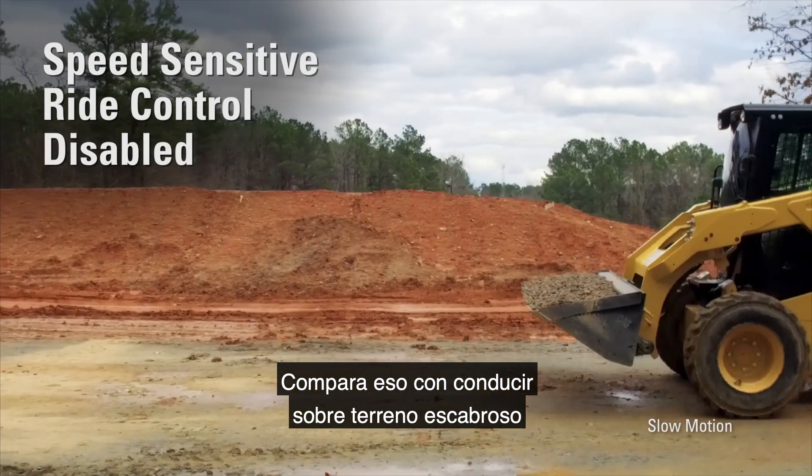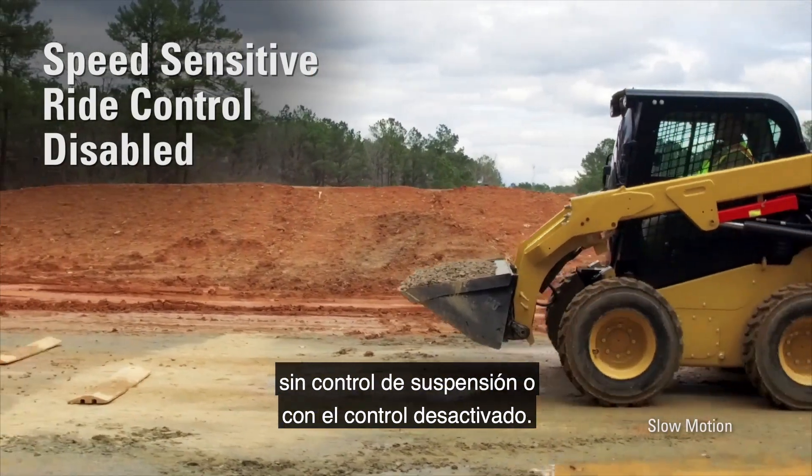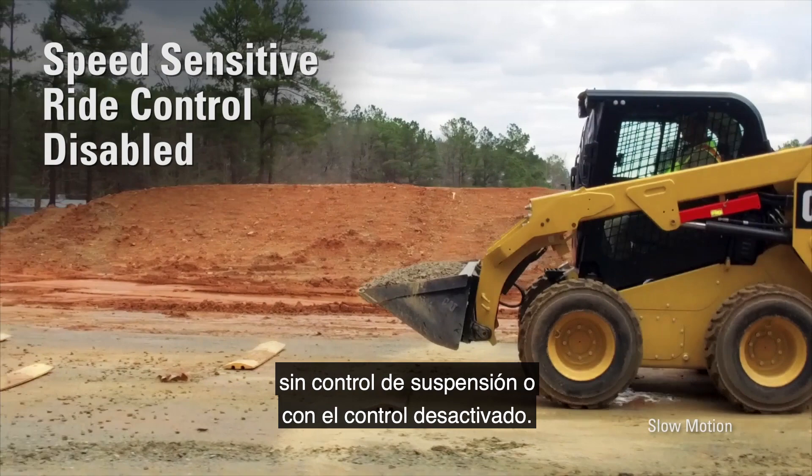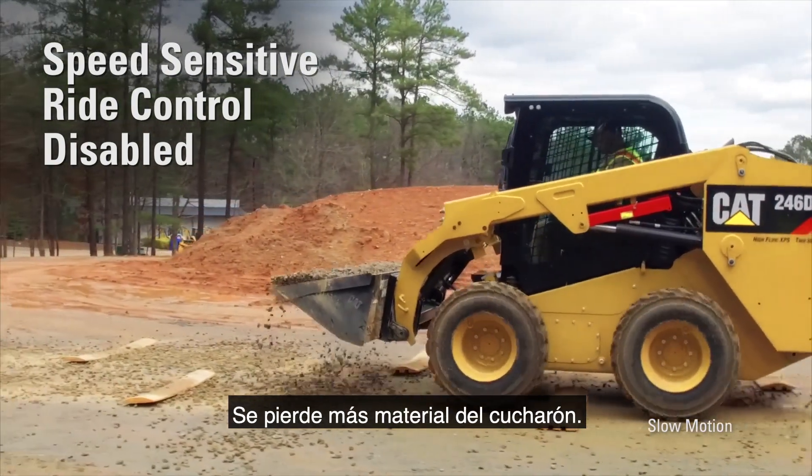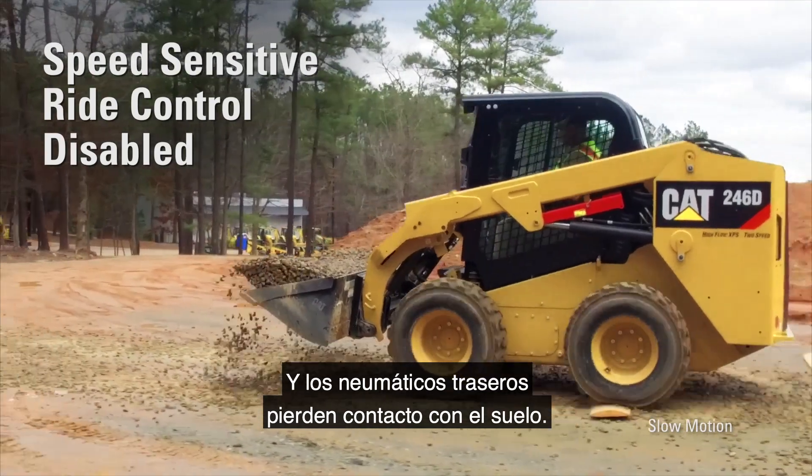Compare that to driving over rough terrain without ride control or with ride control disabled. The operator pitches more in the seat, more material is lost from the bucket, and the rear tires lose contact with the ground.